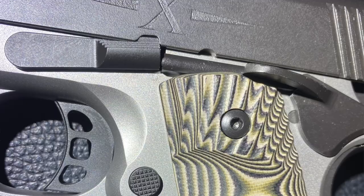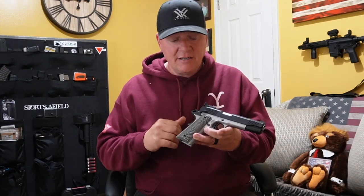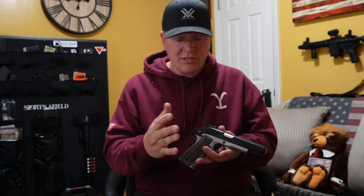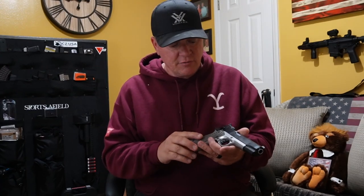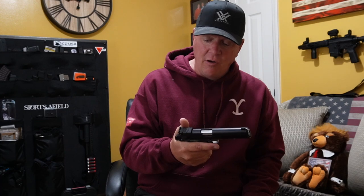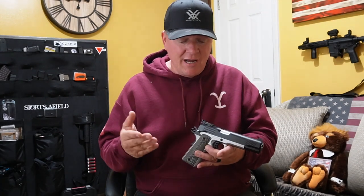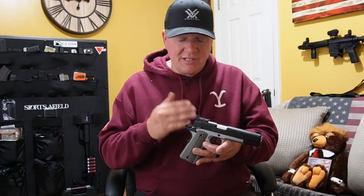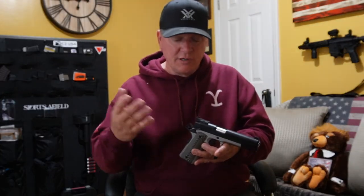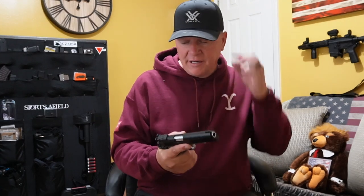It does have an ambi safety. I'm a little bit of a snob about safeties on 1911s — I have a $2,500 Dan Wesson that only has a right-handed safety, not ambi, and it doesn't stick off the slide the way this one does. This one has nice serrations and flips up very nicely into place. It doesn't feel loose. It's a positive snap in and out — not the best 1911 safety I've had, but these are very cheap and easy to replace if you want to upgrade. It does work; it is functional.